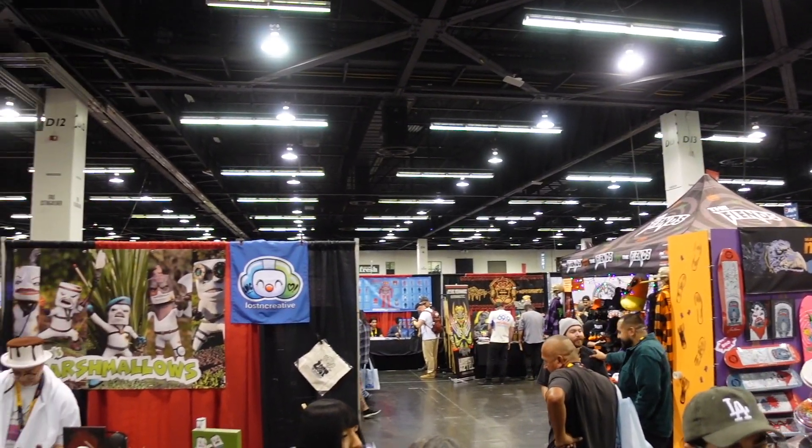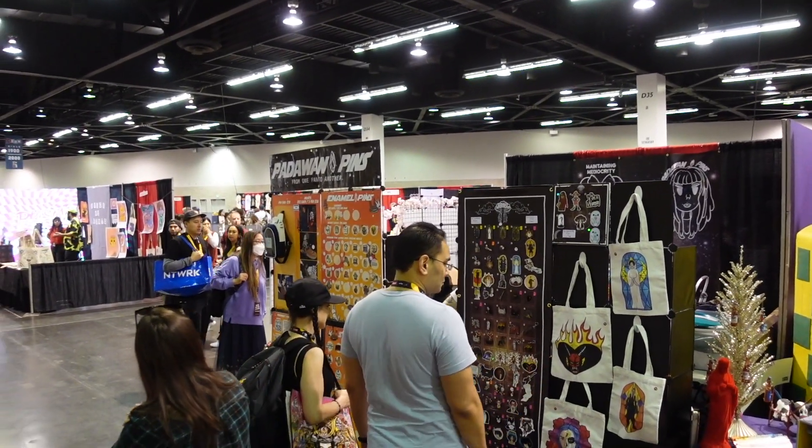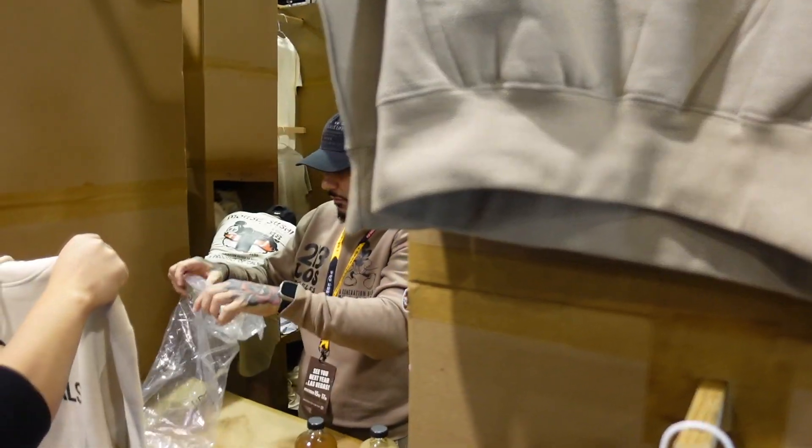You have your comic cons, you have your different types of conventions like anime, but this here — DesignerCon — is all about the designer, all about the artist. It is so great. I have been looking everywhere, left and right, and you never find the same thing twice here.